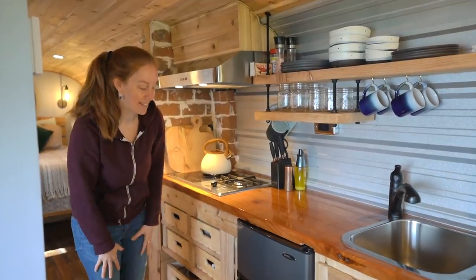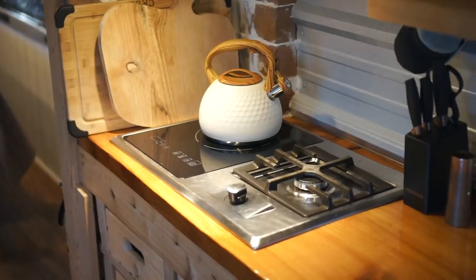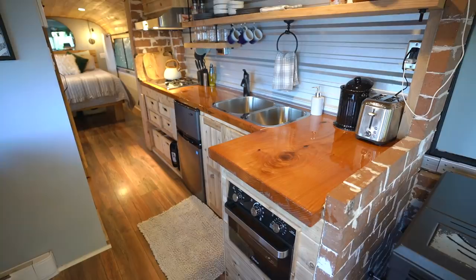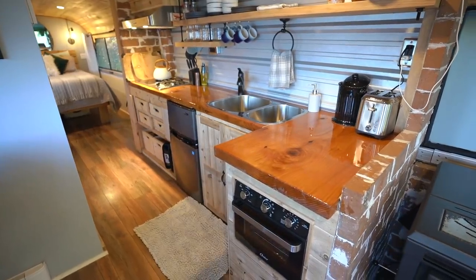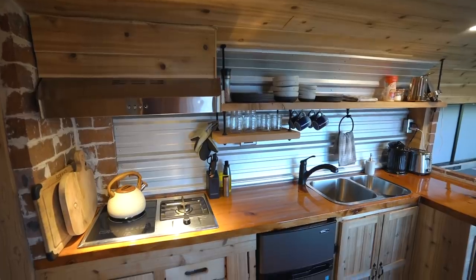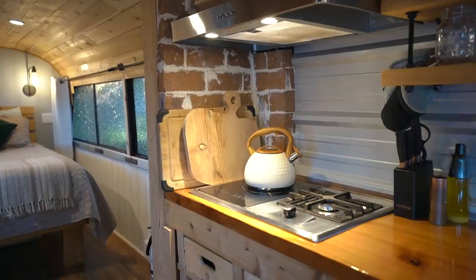There's also a small freezer and fridge. The cooktop is pretty interesting — one burner is gas and one is an electric induction plate. This guarantees you'll always have one or the other working: if your propane tank is empty you can use the electric burner, and if the power goes out you can use the propane.